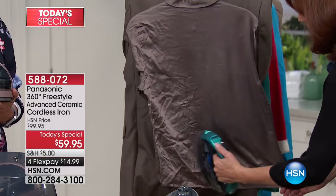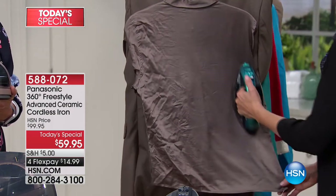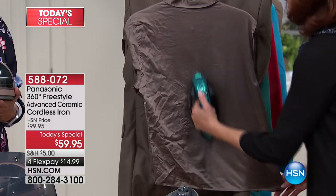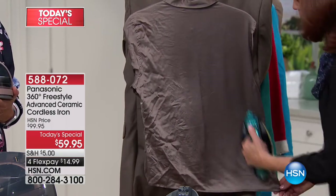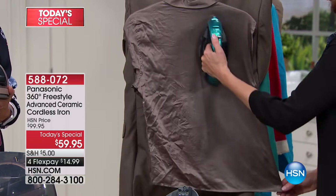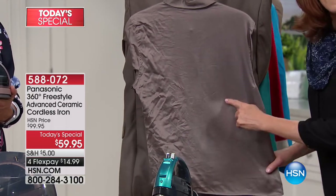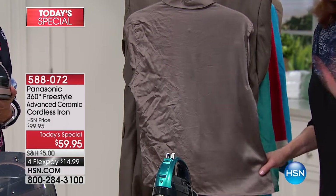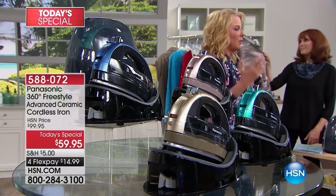Let's say I wanted to wear this shirt but it fell off the hanger and got all wrinkled. Just hang it on the door jamb, heat up your iron, use the steam from 1500 watts of power, and look at that — I'm out the door fast and easy without even taking out my ironing board. Isn't that great?